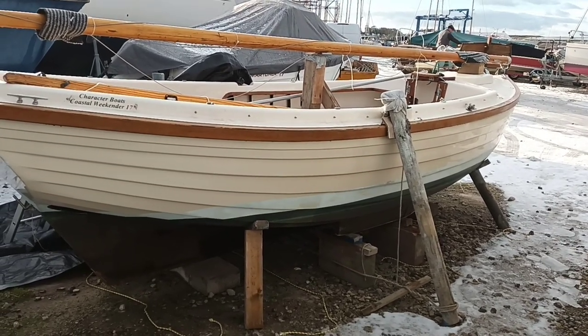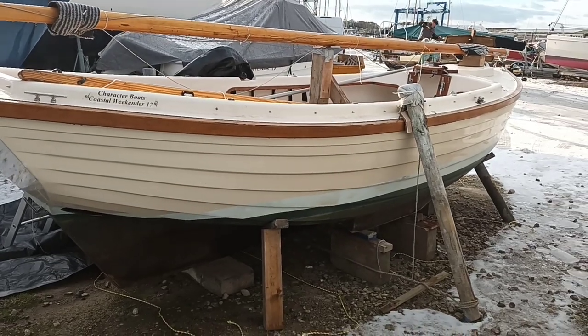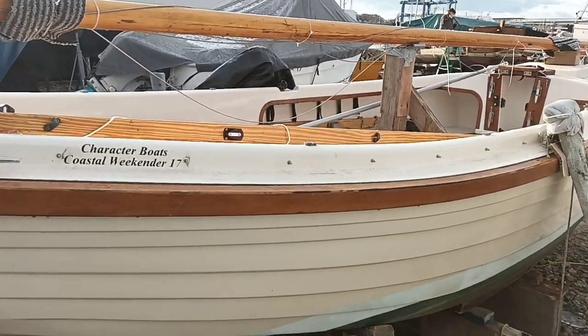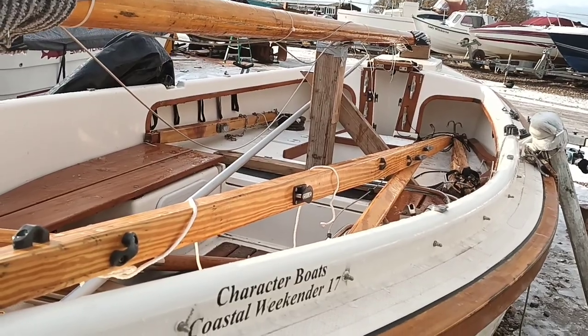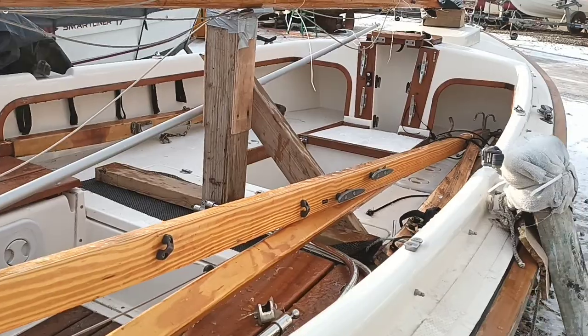This is Ian Welsh Boatshed Pool, alongside the Character Boats Coastal Weekender 17. A cold winter's day. It's difficult to give it justice to this beautiful classic little day boat. Beautifully finished. Very well spec'd.